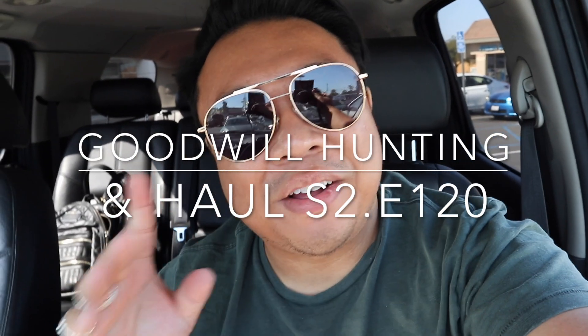Greetings and salutations, YouTube. It's Hedon here. Welcome to a new video. How's everyone doing today? I hope you guys are all doing fantastic.